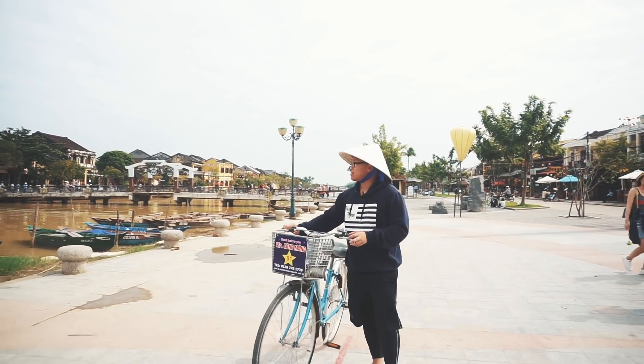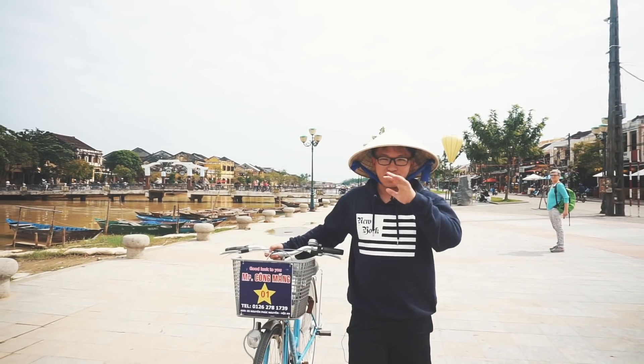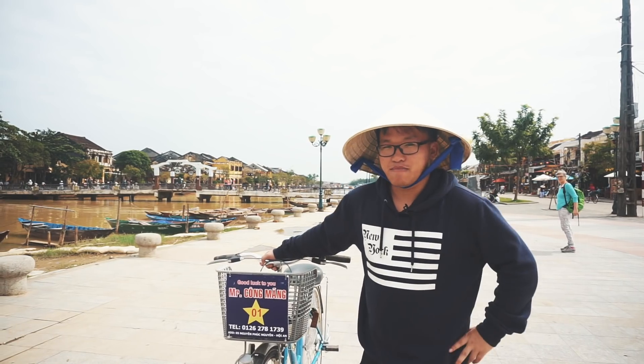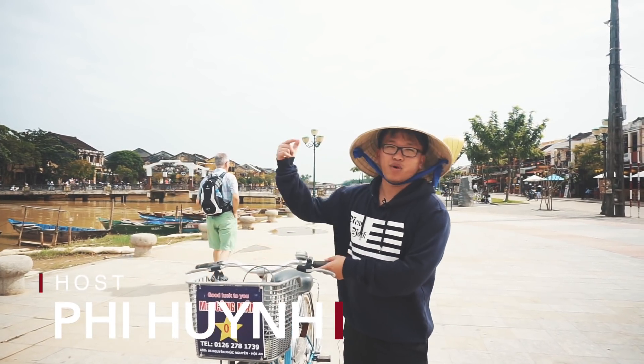Right now we're at Hoi An, the most beautiful city in the world because of all the lanterns and everything. But you want to wear the hat? I'm trying to fit in with everybody, with the locals. My name is Phi. I'll be your host and we will be eating in Hoi An today.